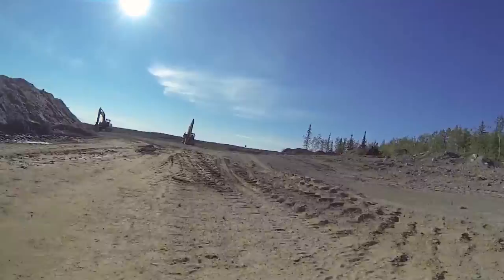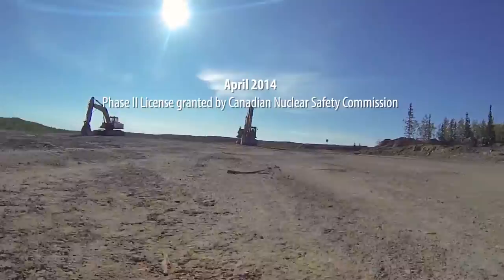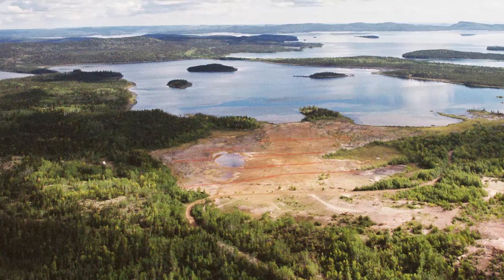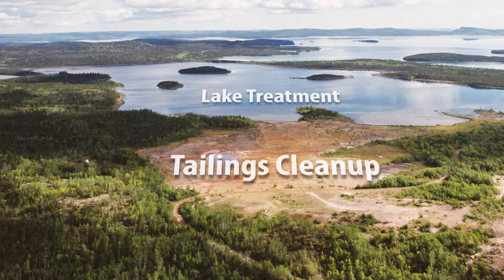To undertake the remediation, SRC had to develop and implement a quality and environmental management system. With that, we were able to obtain a license from the Canadian Nuclear Safety Commission to proceed with the remediation, and also site approvals from the Saskatchewan Ministry of Environment. What we're trying to do right now is clean up essentially all the tailings area, as well as treat the lake so that eventually fish can come back.